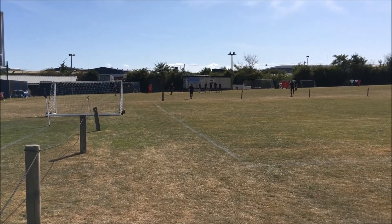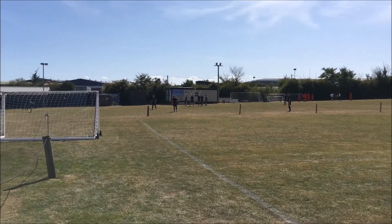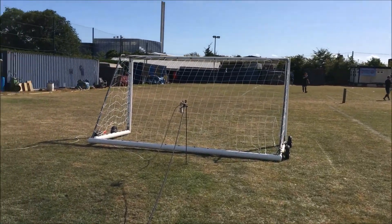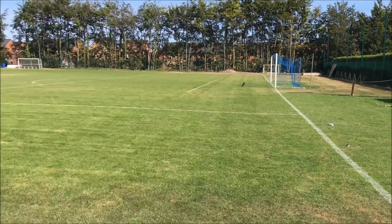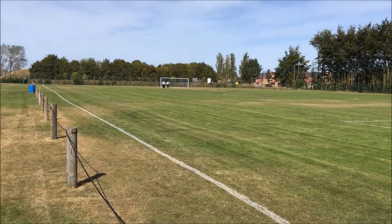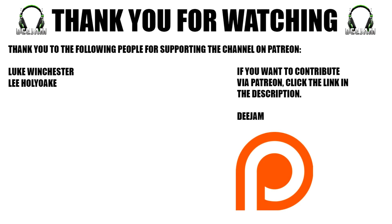And here are the Claydon lads just walking up there, getting ready for today's training session in prep for today's game, which I'm really looking forward to. Highlights and all the match day experience will be in the description, so make sure you check that video out as well. If you're here just purely for the ground hopping and you want to watch some of the highlights today, then make sure you hit the subscribe button so you are not missing out on any future content. Thank you very much for watching — that has been Claydon Football Club. Until next time, as always, adios.